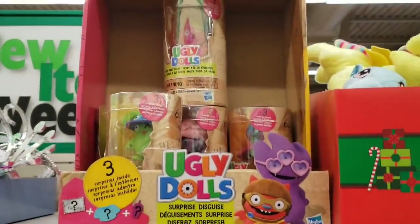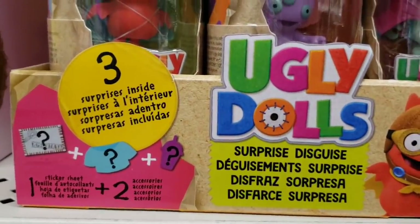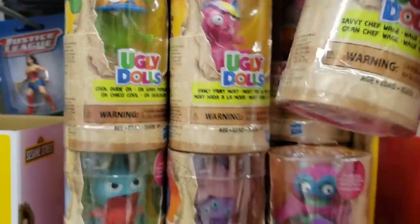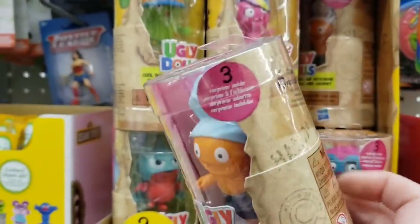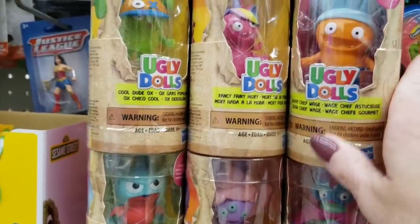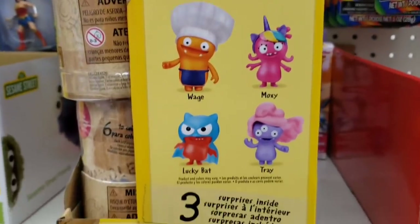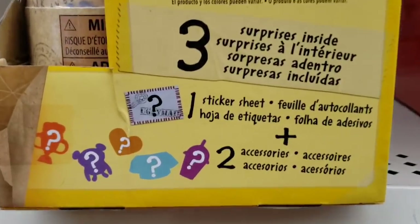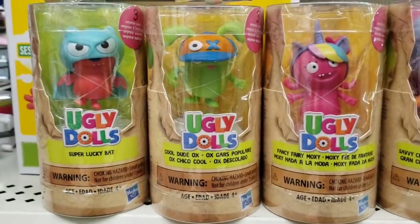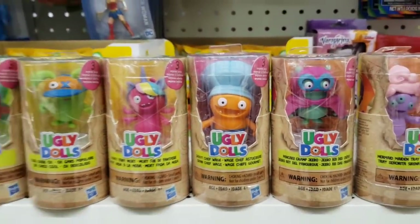Looky here — they have some Ugly Dolls. My third daughter, Grace, was obsessed with these Ugly Dolls. I'm just trying to do a close-up for you to see what you get in each one. It says there are six different ones to collect, and sure enough they had all six. These are by Hasbro. If I had a guess, I would say these are about seven to eight bucks retail.